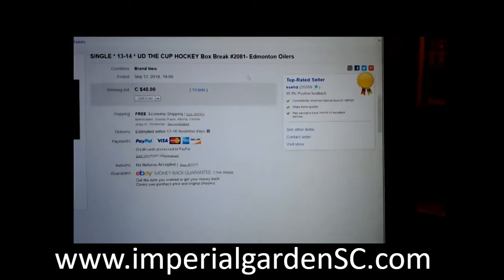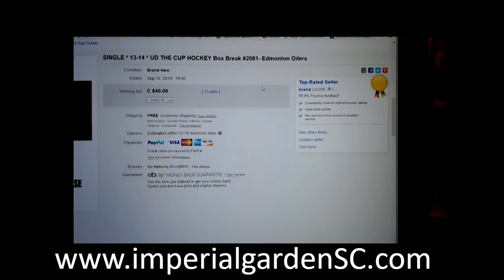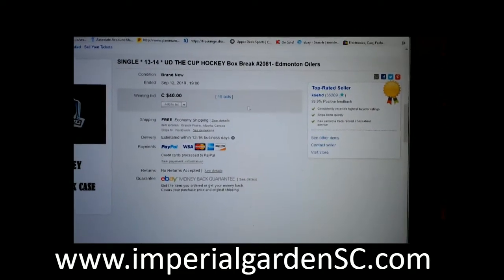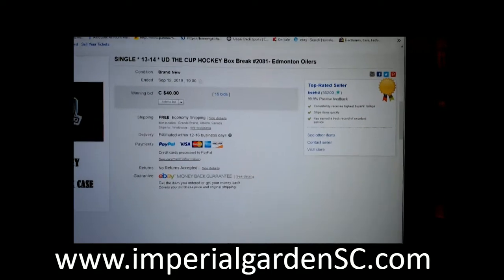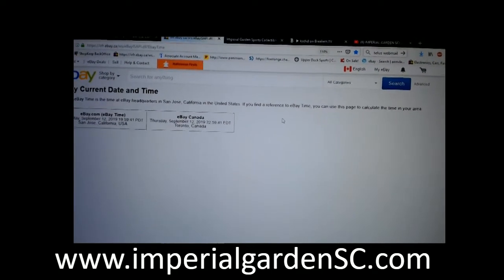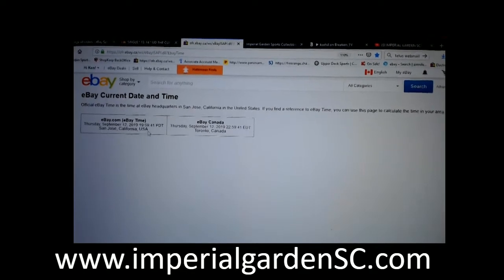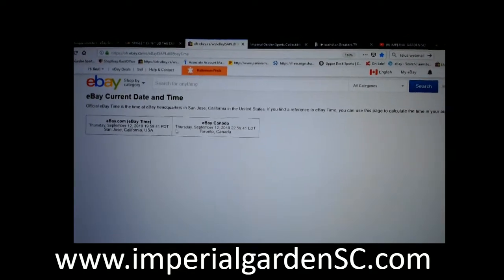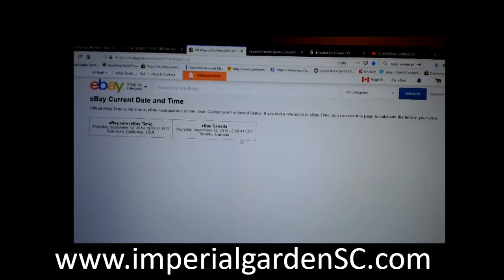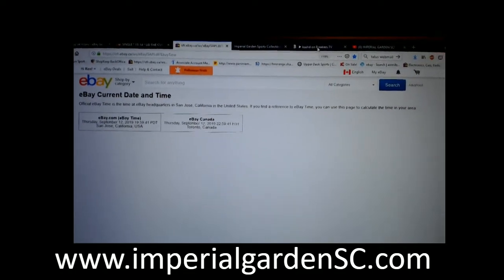Hi everyone, welcome to Imperial Garden Single Cup break number 2081 of 1314 The Cup. The last thing we had in the break was the M21 Arizona on September 12th at 7pm on Standard Time. Current date and time: it's Thursday, September 12th at 7:59pm Pacific Standard Time, and Thursday, September 12th at 10:59pm Eastern Time.